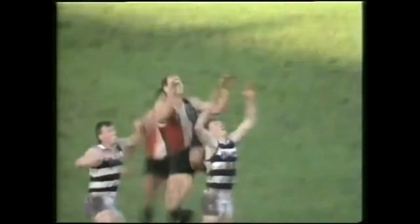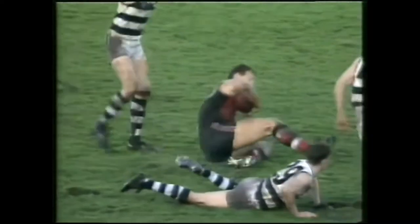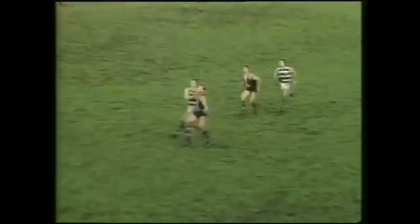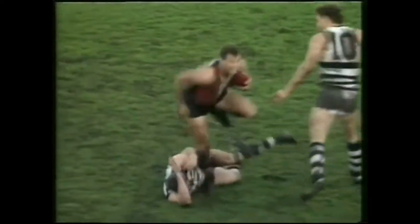Kick up towards centre half-forward. Lowe climbs. A mark and a half — Stewie Lowe. A mark and a half forward. Lowe with a streak — look at that streak.